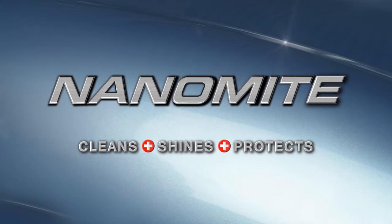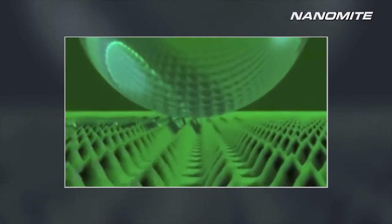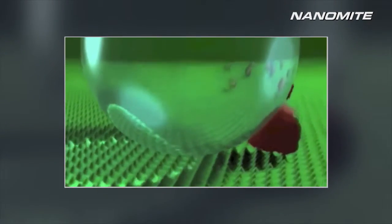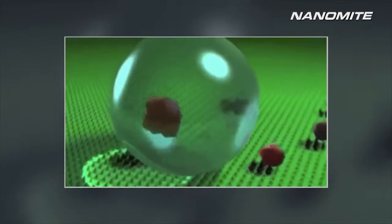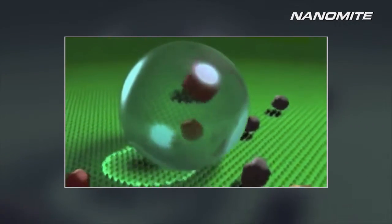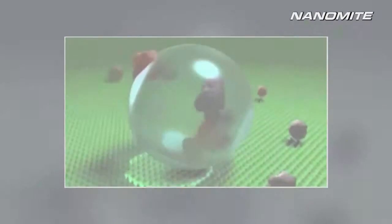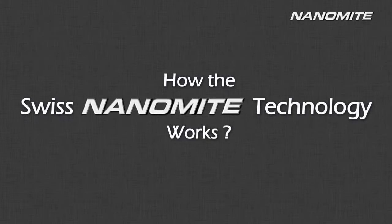Nanomite cleans, shines, and protects like never before by replicating nature's way of cleaning and protecting. Nanomite brings you this revolutionary Swiss nanotechnology that effectively removes dirt, grease, and oil on a nano scale, while offering lasting protection to your interior and exterior surfaces. When it comes to effective surface care, the difference between conventional cleaners and Swiss Nanomite's nanotechnology are worlds apart.